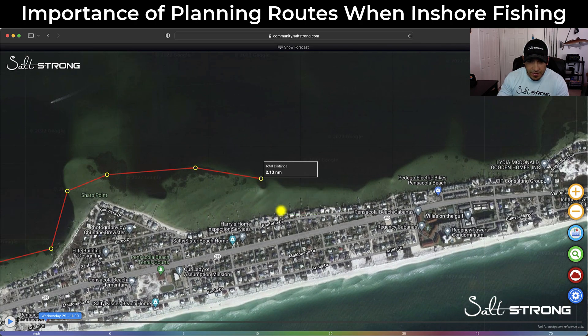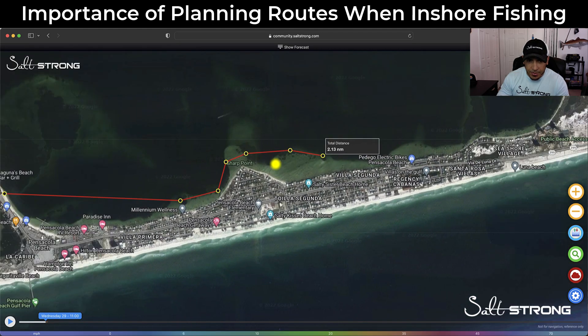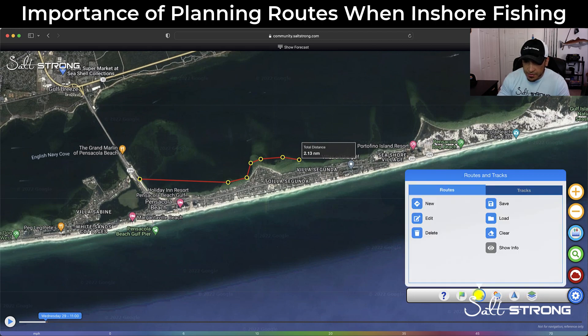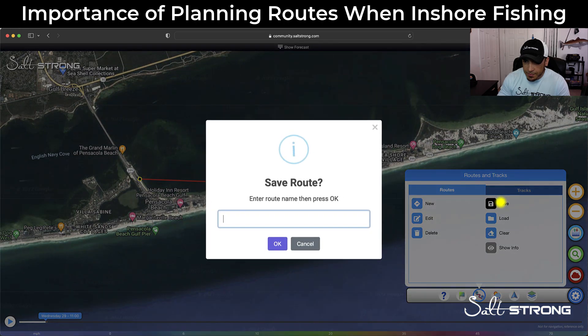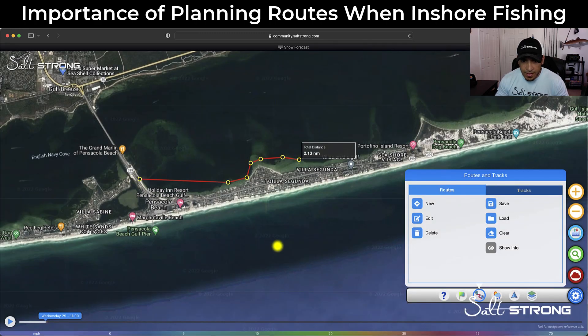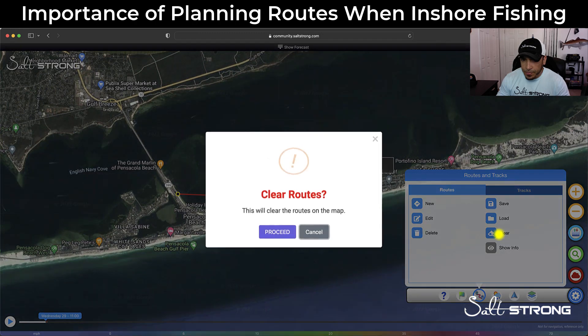Once you have those spots marked out, go ahead and click 'Finish Route.' Once the route is finished, make sure you go back to the tracks — click the little gear icon on the right-hand side, click on Tracks, go to Save, and that will let you put in a name for the track. We'll call it 'Pensacola Example' for now, and now it is saved.